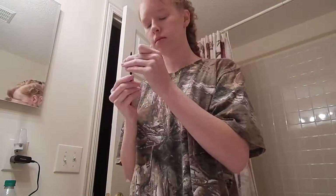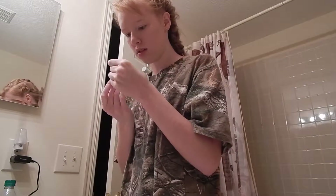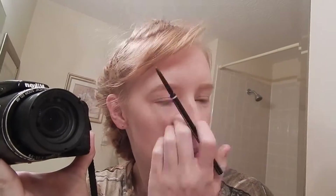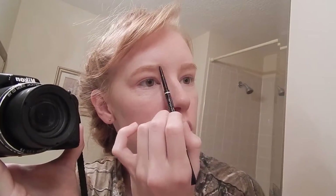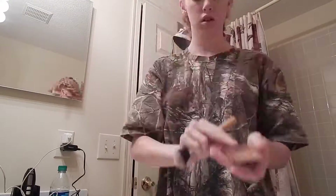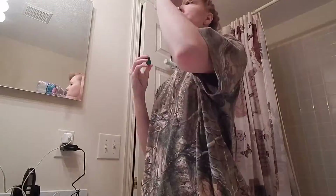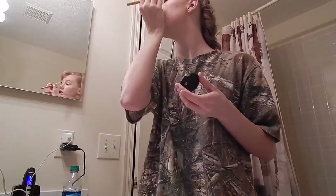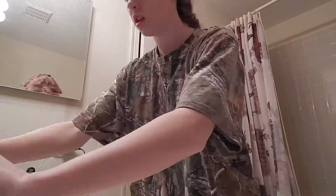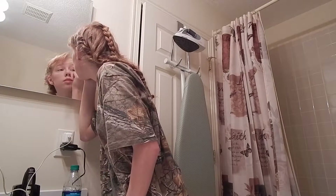The next thing I do is use an eyebrow pencil just to fill in and define my eyebrows a little bit. As you can see here, I try to get a little bit of better footage of what I am doing, although my camera does die right about here. The next thing I do is use a little bit of bronzer just to define my cheekbones and my temples, then I go in with a highlighter and a bronzer and use those as eye shadow.